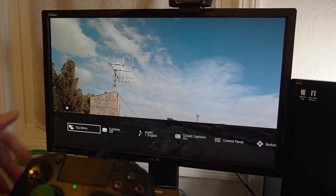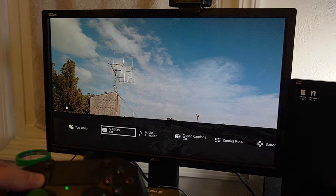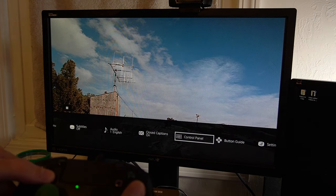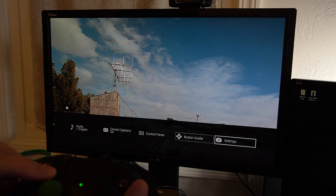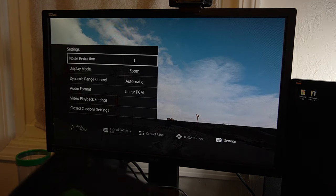The Options menu gives me Top Menu, the ability to turn on subtitles, go to a different language, Closed Captioning, Control Panels, and the Button Guide. Under Settings, I have a bunch of different settings like Noise Reduction, Display Mode if I want to zoom in, Dynamic Range Control, and Audio Format.